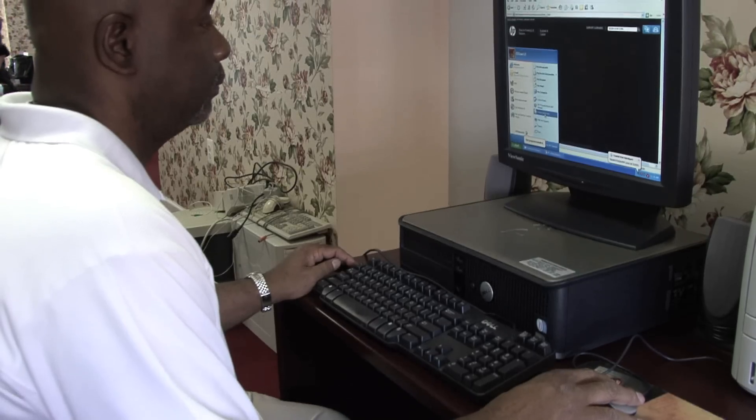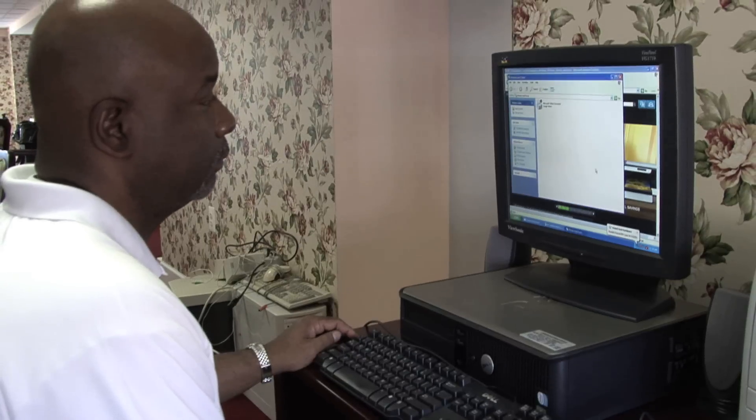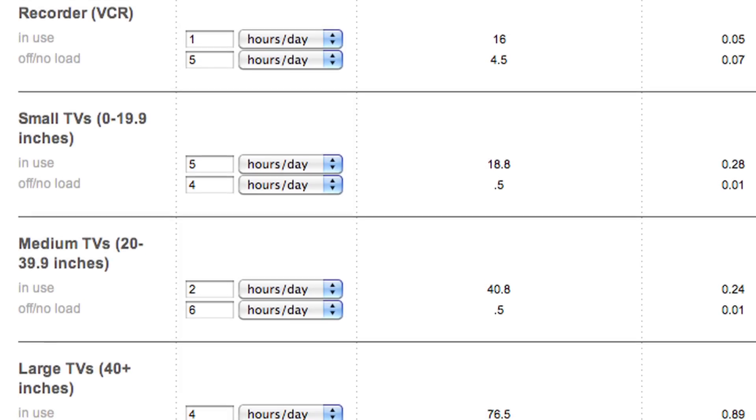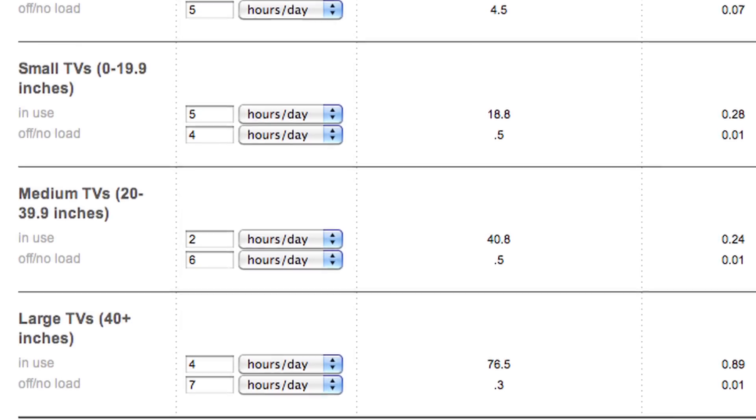Consumer electronics products can account for as much as 15% of a home's energy usage. Studies have shown the more you understand about your energy usage, the more apt you are to use less and save. Home energy use monitors can lead to tremendous savings, so check with your local utility on that.